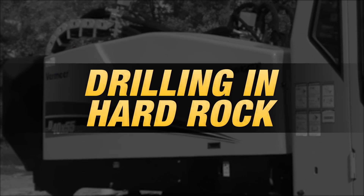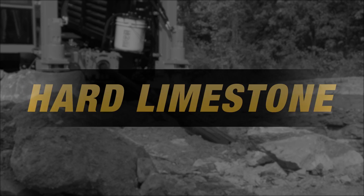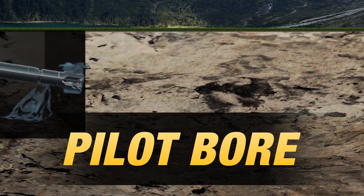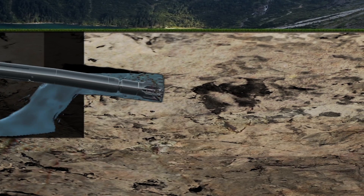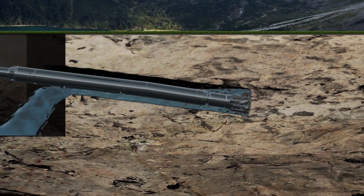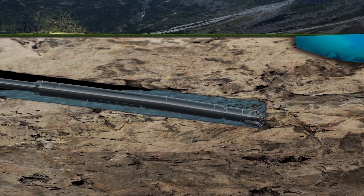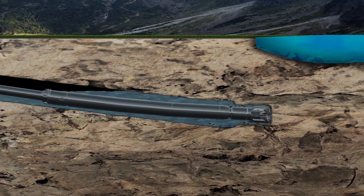There are numerous things to consider when drilling in hard rock with a PSI threshold above 10,000, such as hard limestone, granite, and schist. The pilot bore begins by pushing and rotating drill pipe following a predetermined path from the entry point to exit point. The tooling — from drill pipe, bits, housings, and back reamers — should be designed specifically for rock applications.